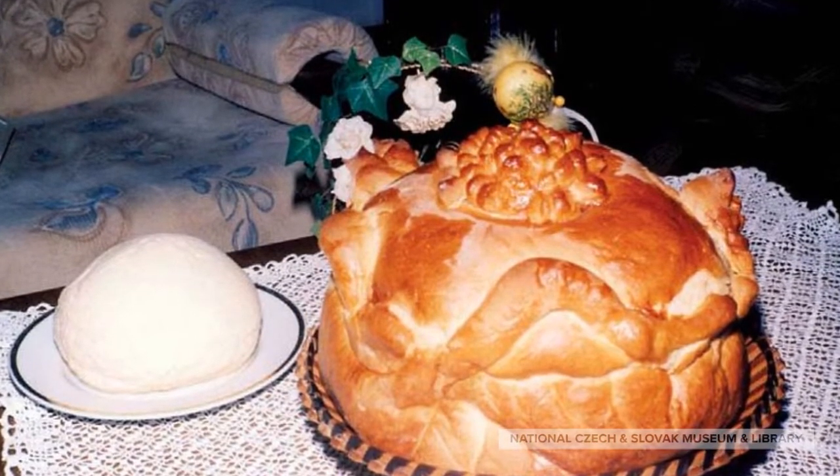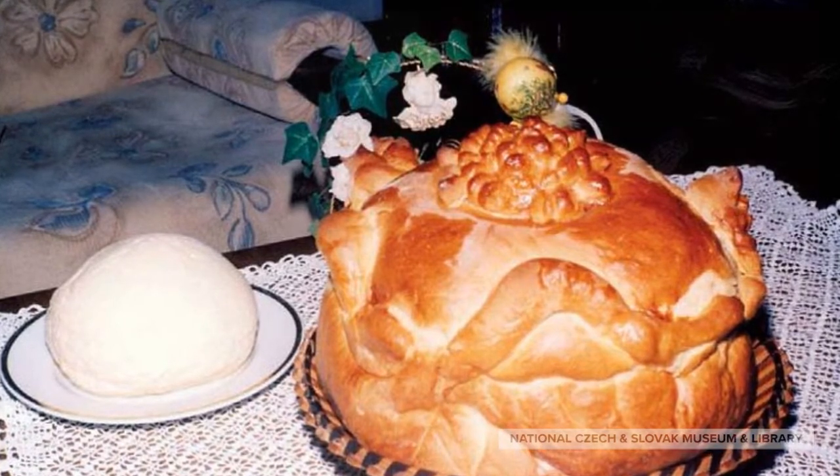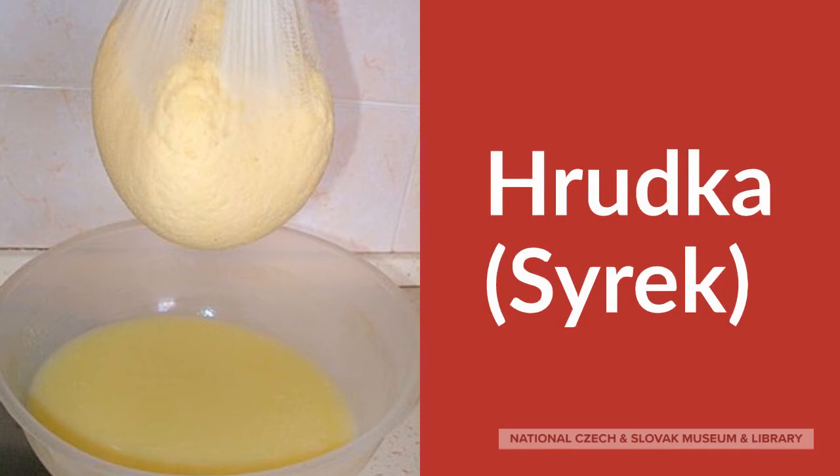In this Rusin example, the bread is accompanied by a special kind of Easter cheese. This special cheese, called either Hrdka or Sirek, is common among Slavs in Central and Eastern Europe.